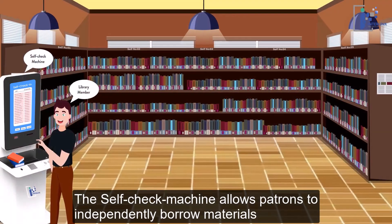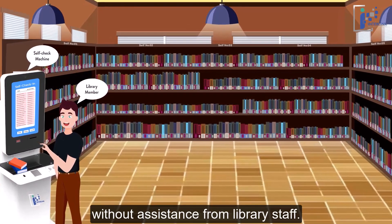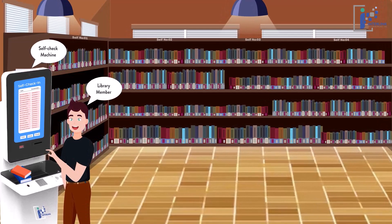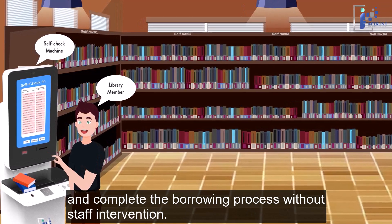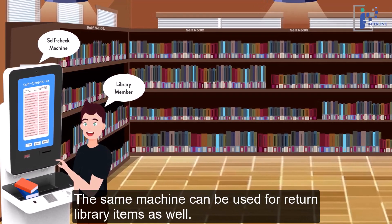The self-check machine allows patrons to independently borrow materials without assistance from library staff. For self-checkout, patrons select items, scan their barcodes or use RFID scanning, and complete the borrowing process without staff intervention. The same machine can also be used for returning library items.